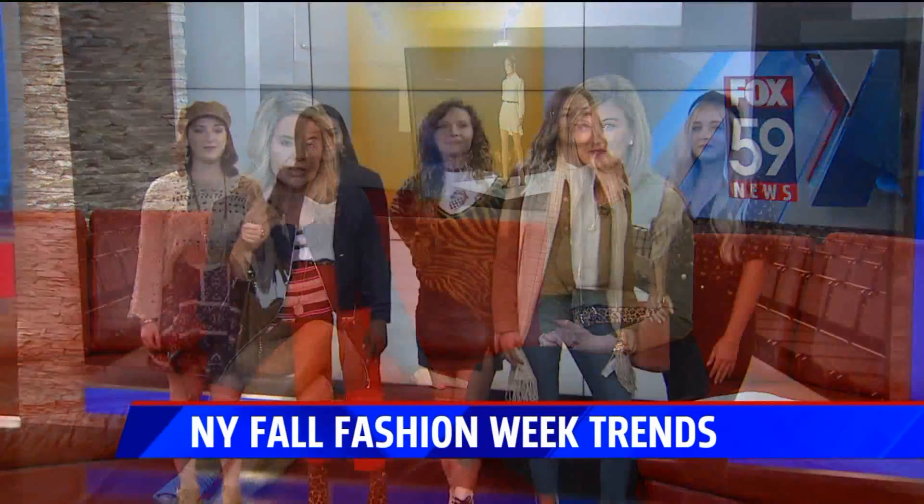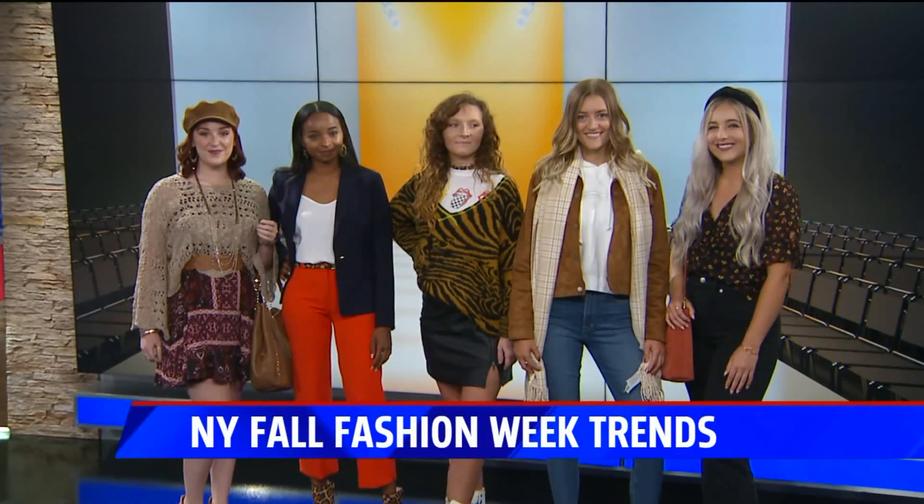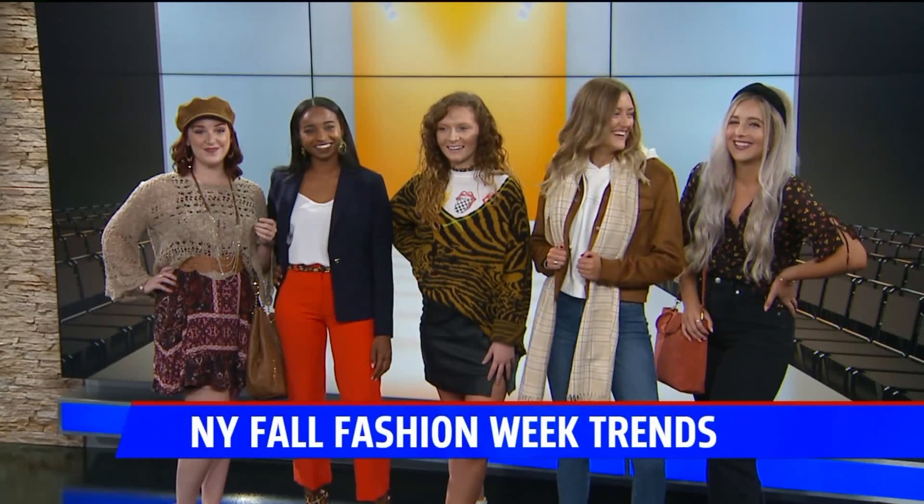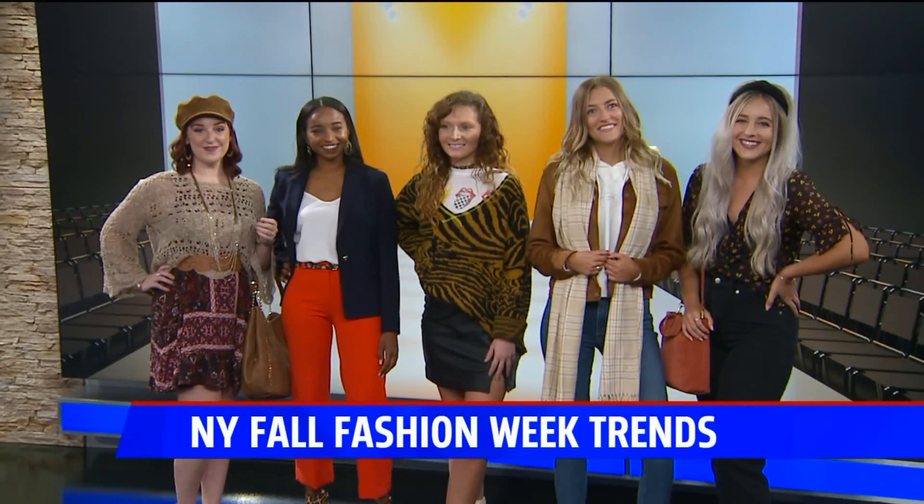Danielle, thank you. Fashion Mall at Keystone — that's where you can get all of these looks. We want to give everyone one last look at everything. If you caught us midway through, look at that — that's the shot. Strike a pose! Looking good. Good to see you.